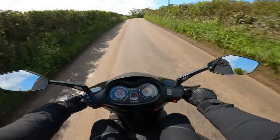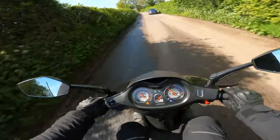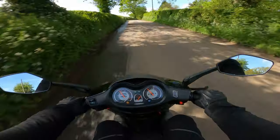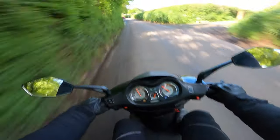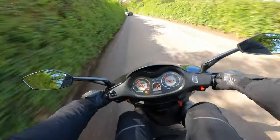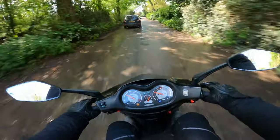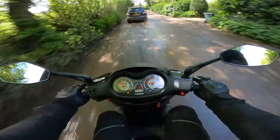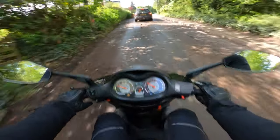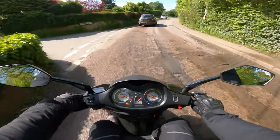Before we get into any of the technical side of this bike, I just wanted to talk about the price. At the point of filming this, the bike is up for £1,999. Under £2,000 for a mode of transport — it is such a good price. Especially if you get this on finance, you're looking at like £40 a month. I'm not exactly sure how much the train fares are now because I keep seeing in the news that they're going up and up, but I'm pretty sure you'll be spending more than £40 a month on train or bus fares.